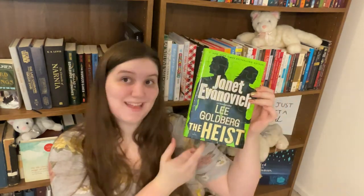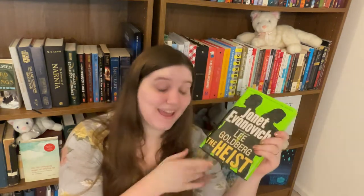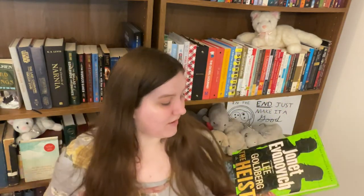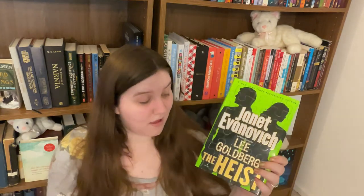Another series my mom and I listened to on audiobook is the Fox and O'Hare series by Janet Evanovich — and this is the first book, The Heist. I love heists: heist movies, heist shows, heist novels — anything with a heist, I can't get my hands on fast enough. Kate O'Hare is an FBI agent and Nick Fox is a con man she has to catch, but when she catches him they end up having to work together. Naturally, hilarity, a little falling in love, and adventure follow. It's a good fun romp and I'm excited to dive back in.